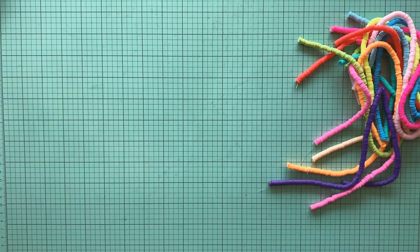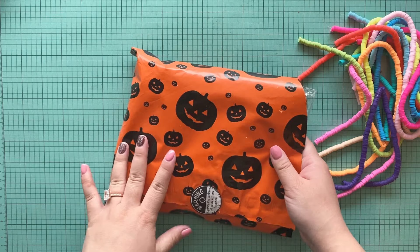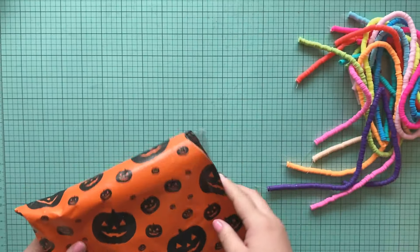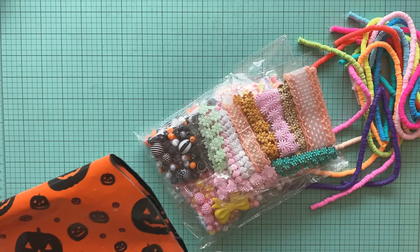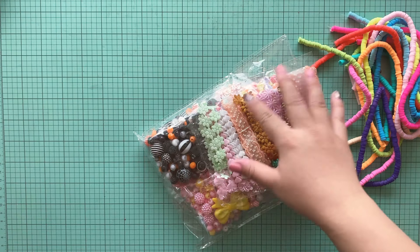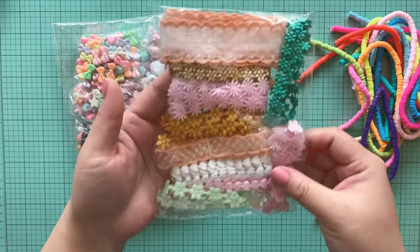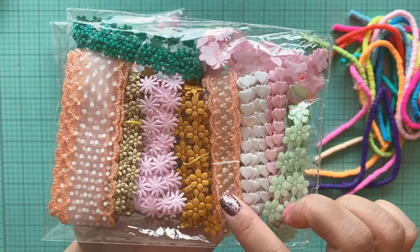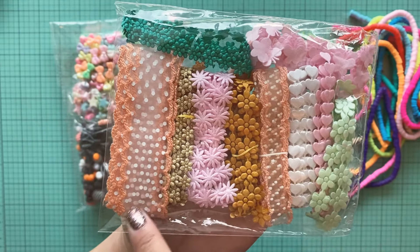The next one is from Vanessa, who is Sparkling Ghoul — look at her packaging, you guys, so stinking cute. I don't even remember why I ordered at this point because I was just clicking everything. I got a packet of these trims — look how beautiful the trims are. I'm so excited about this one, and then this one is like a bigger version.